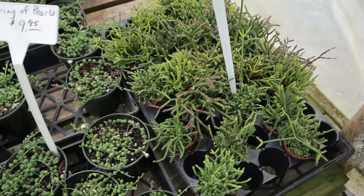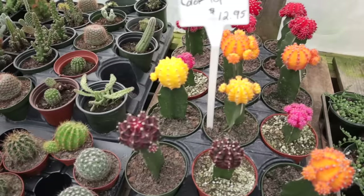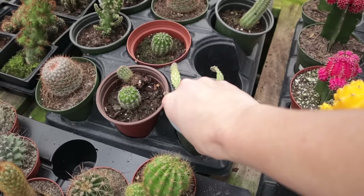They have string of pearls and so many cool cacti here — beautiful color-top ones, variegated opuntias for $7.95 for all the different varieties. They had them here before I saw anyone else carry them. There are also cute little cactus gardens and rhipsalis for $4.95.